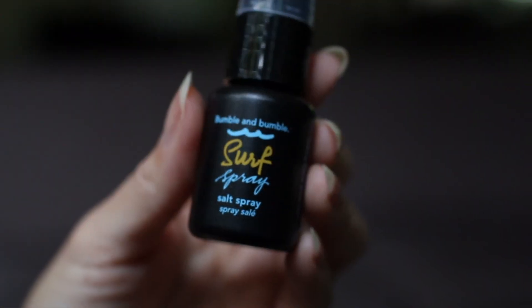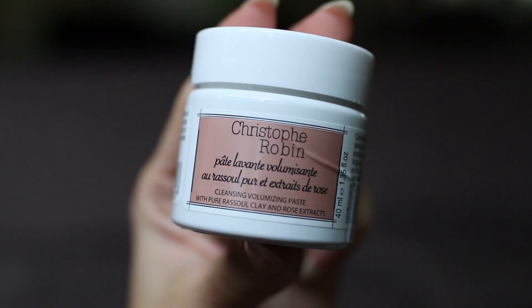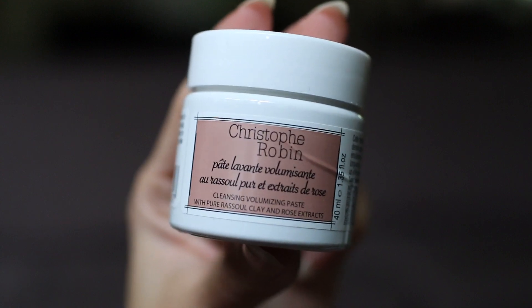I redeemed some of my points for these two items. This one here is a Bumble and Bumble surf spray. The other product is a cleansing volumizing paste from Christophe Robin.